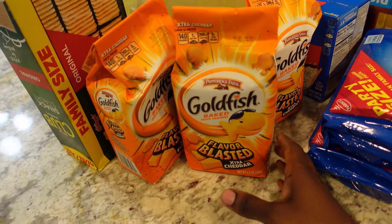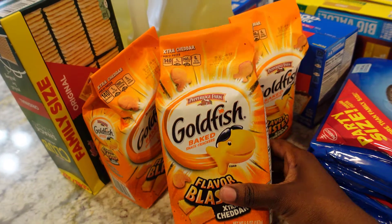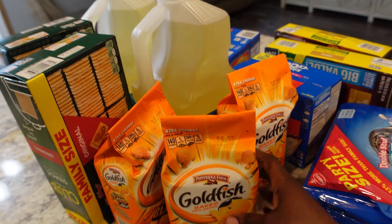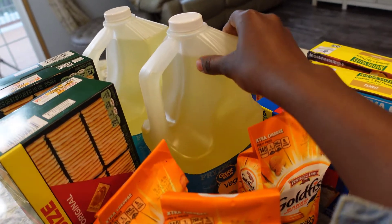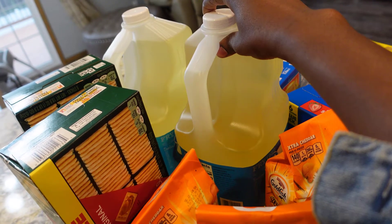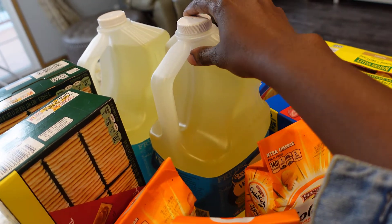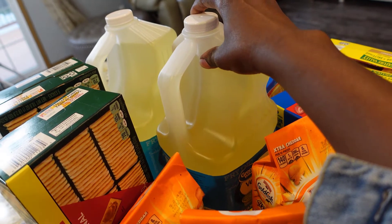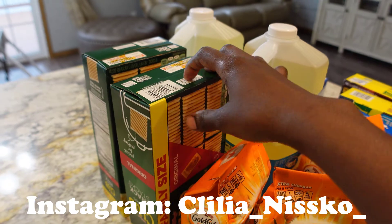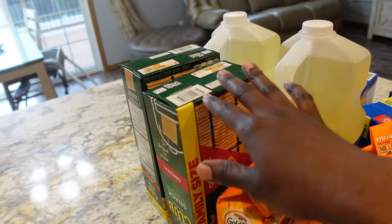I picked up some Goldfish for the kids and I got three of those. I also picked up some cooking oil — I picked up two bottles of oil; I just want to have an extra one on hand in case I run out.